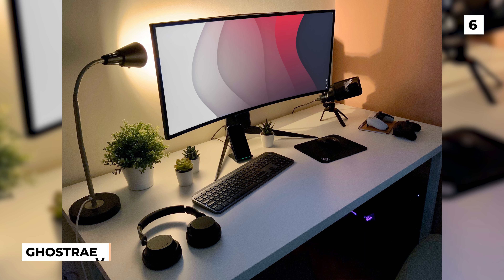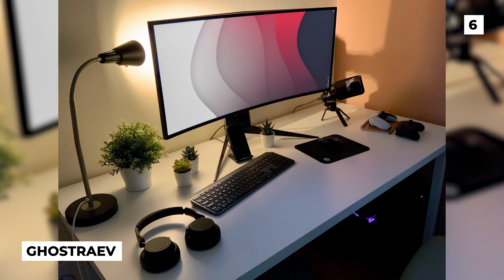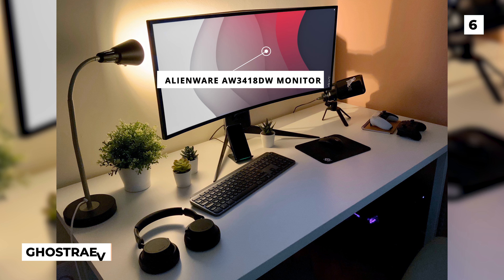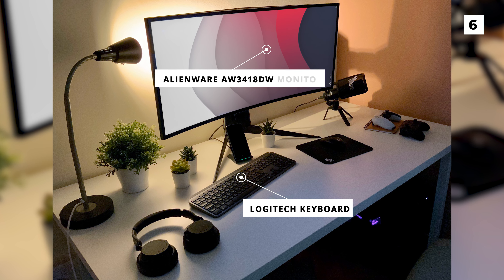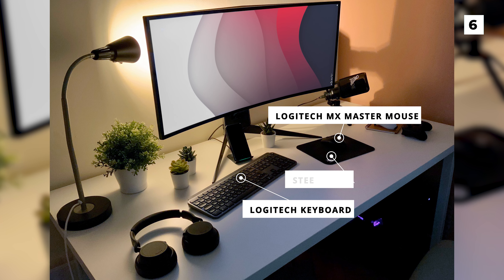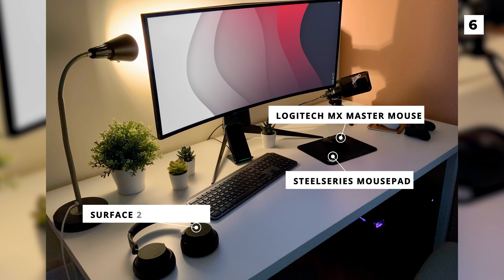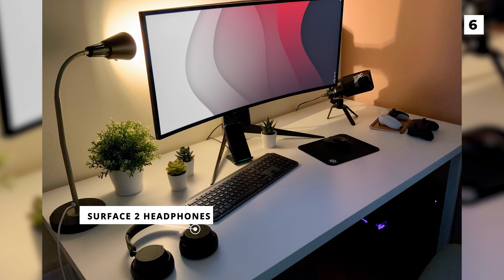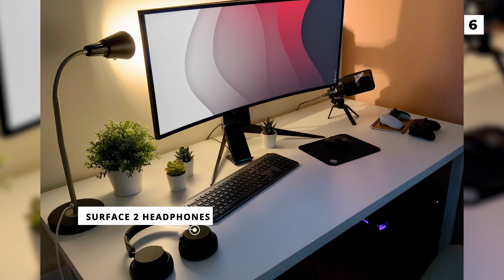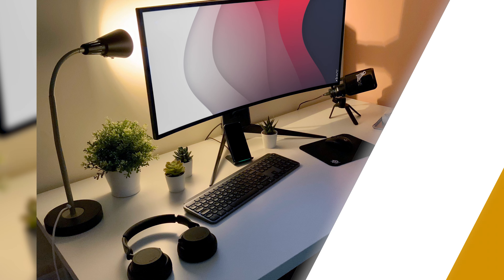Here we have another minimalistic setup, this time from user Ghost Rave. For a display, this setup is rocking an Alienware AW3418DW monitor. Below this is a Logitech keyboard and Logitech MX Master Mouse on a SteelSeries mousepad. They don't have any speakers, so for sound they use Surface 2 headphones. This setup is super minimal and basically only has a plant for decoration, but honestly I think the gradient from the wallpaper looks fantastic and fills in enough of the setup.